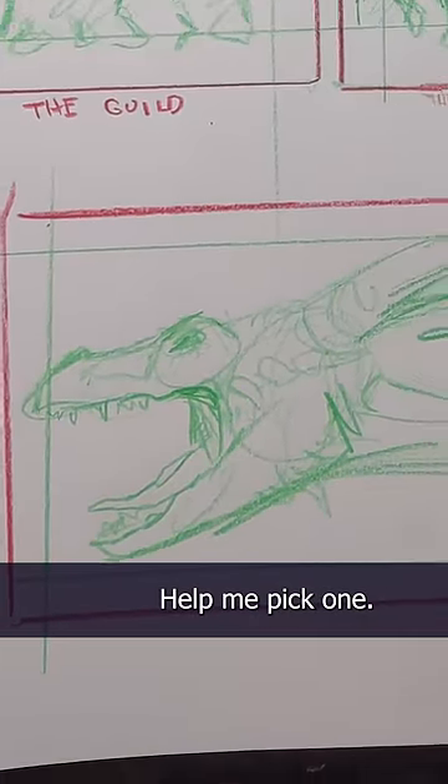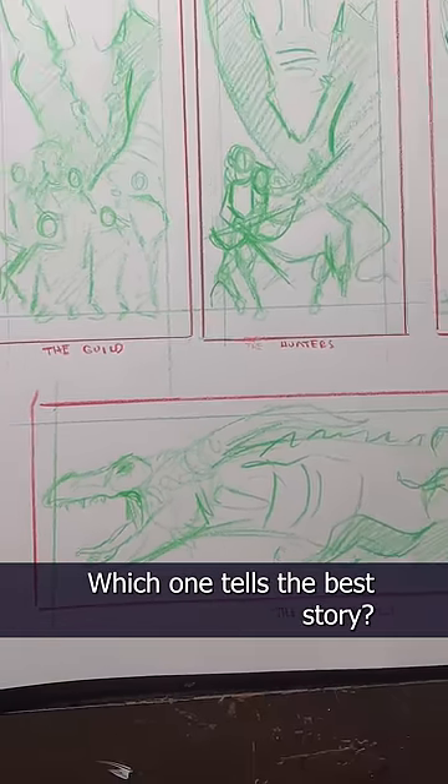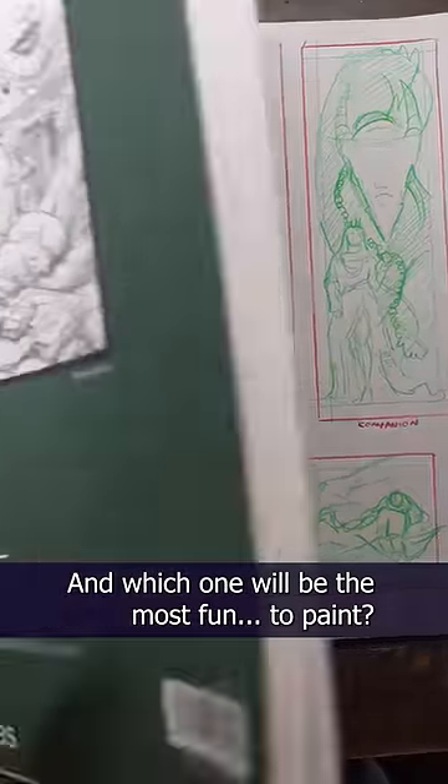Those are my four favorites. Help me pick one — which one has the best composition? Which one tells the best story? And which one will be the most fun to paint?